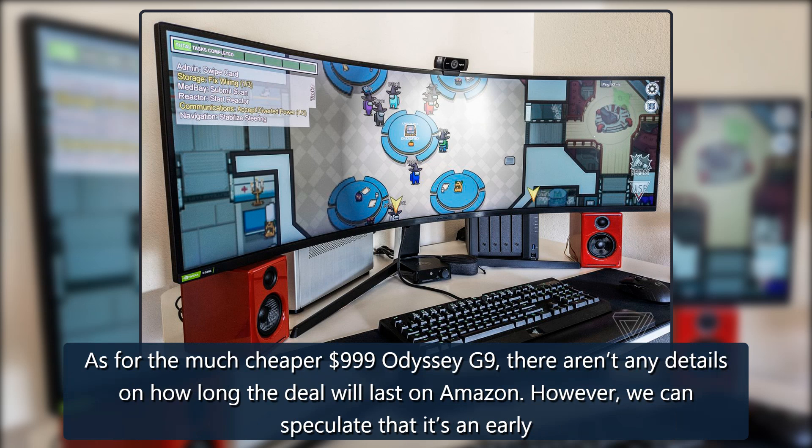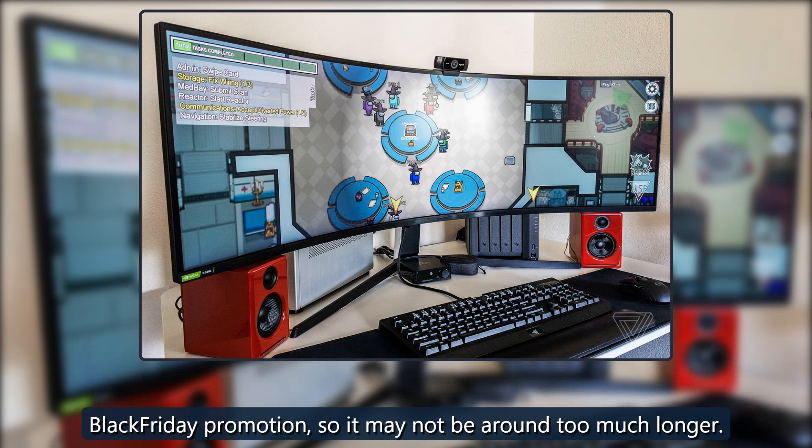As for the much cheaper $999 Odyssey G9, there aren't any details on how long the deal will last on Amazon. However, we can speculate that it's an early Black Friday promotion, so it may not be around too much longer.